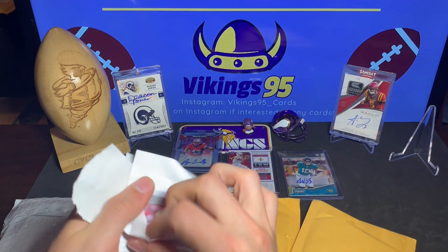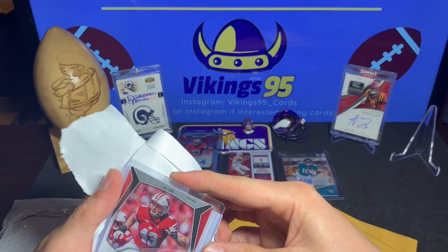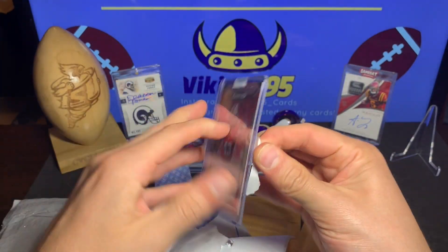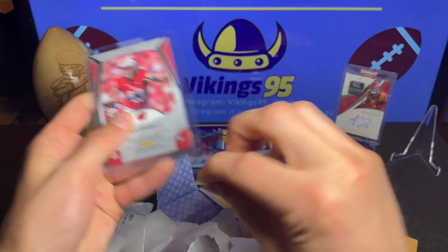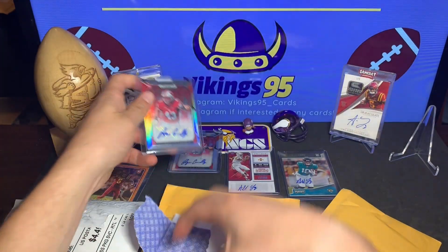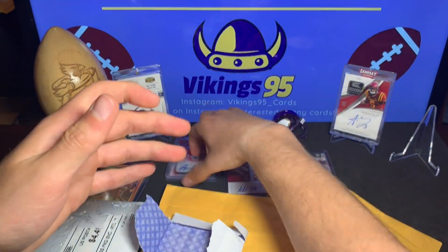There's just a lot of tape on here. I actually got another one — so I have three Ryan Connelly autos, all out of Prism. They're pretty inexpensive right now, which is why I made these purchases. There we go — my boy Ryan, nice.